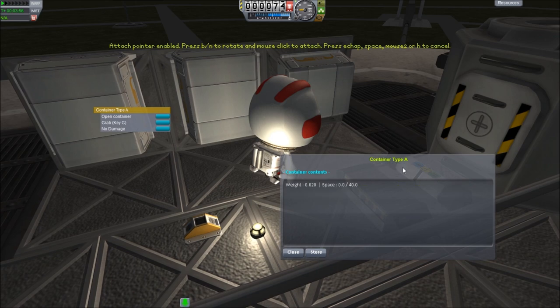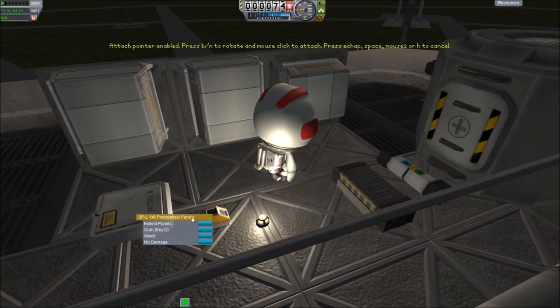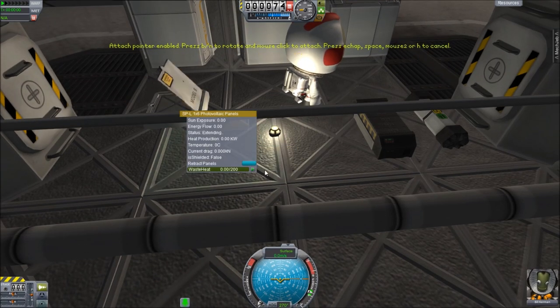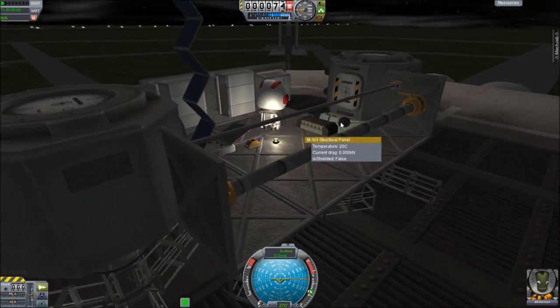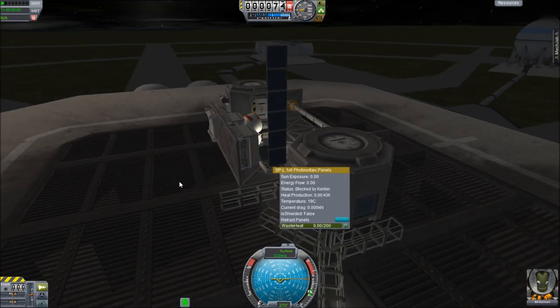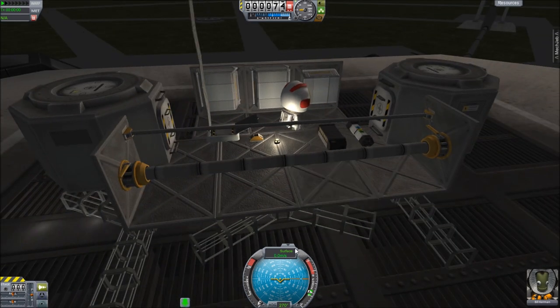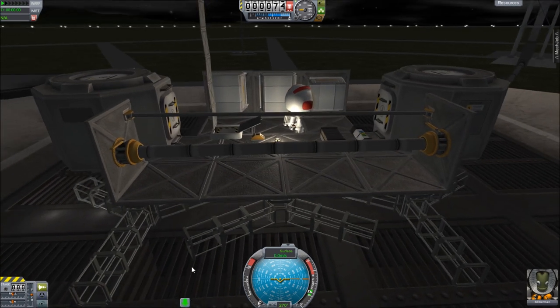The last example is the solar panel. You can put the solar panel on something, switch over to it, and the solar panel works. You'll have to save and reload your game in some cases after attaching a solar panel. It's not a big deal — just a quick press F5, hold down F9, and you're right back in the game with the solar panel working.